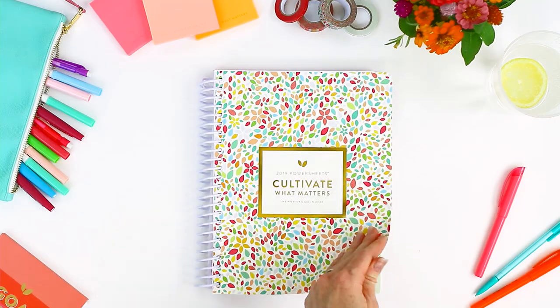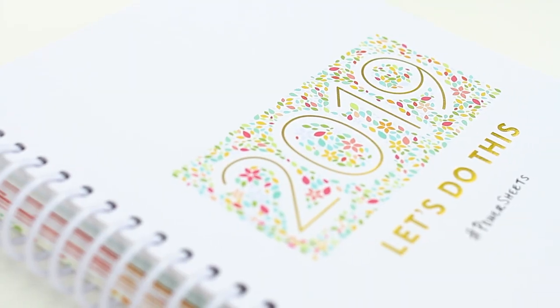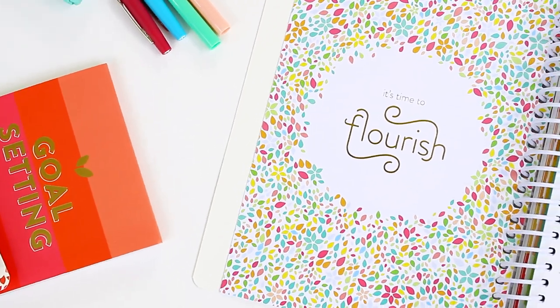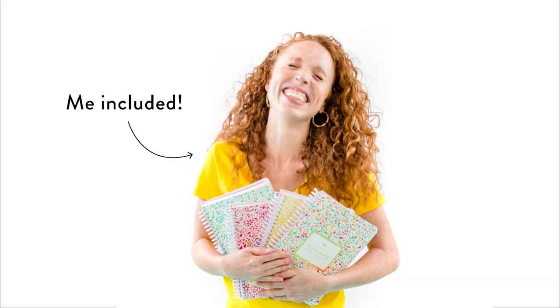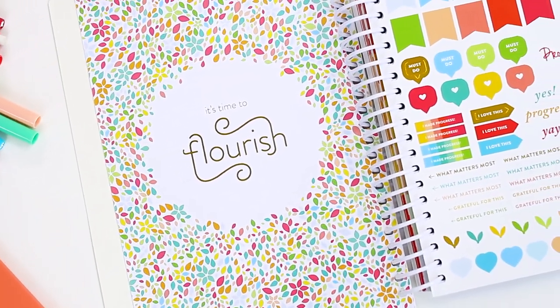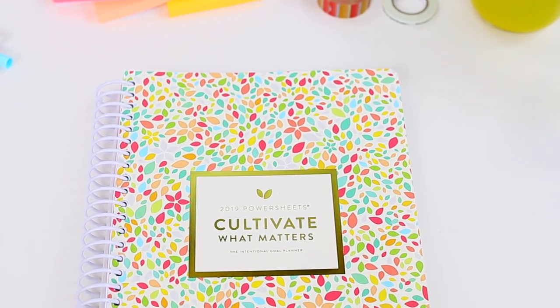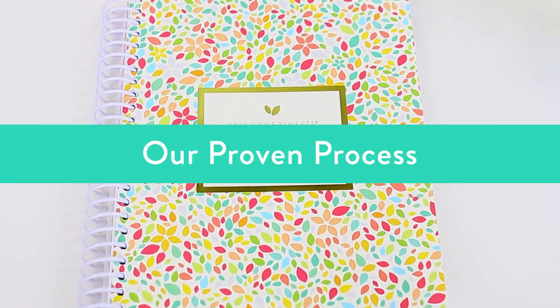If you finally want to be the woman you were created to be, you are in the right place. This is a system that works. For seven years, the PowerSheets Intentional Goal Planner has helped thousands of women — me included — in every stage of life live the life they want. You'll leave the goal guilt behind and simplify your life with our three-step proven process.